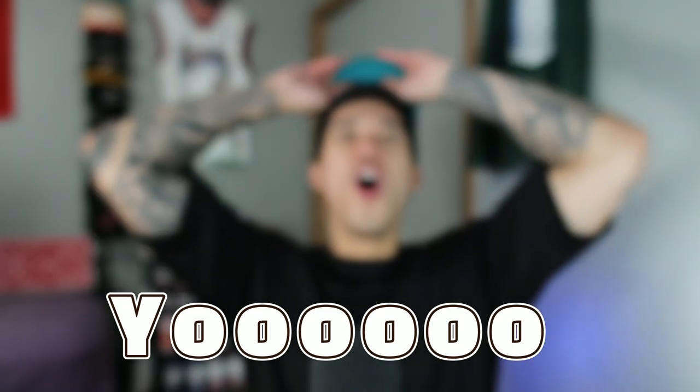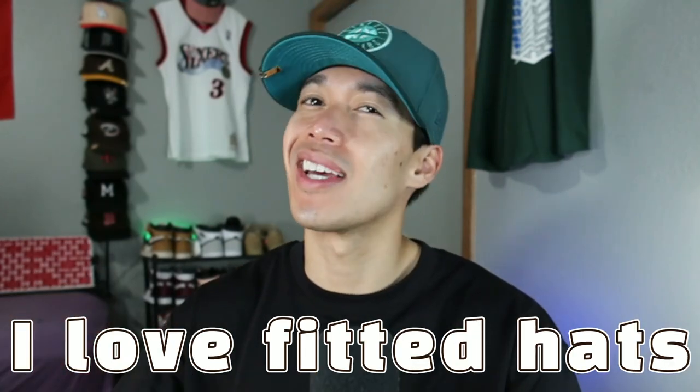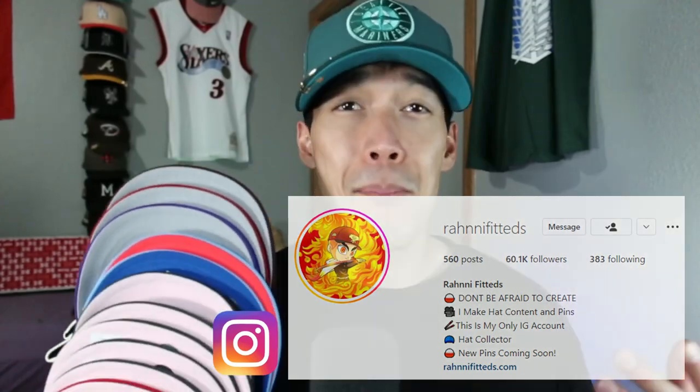Let's get into the video. Welcome back — my name is Ronnie Fitteds. I love fitted hats, I collect fitted hats, and this is a fitted hat channel. It's about that time — the best fitted hat pickups of July, Part One. I have Part Two and Part Three coming for y'all. In Part One I've got Hat Club, Pro Image, and one from Topper Store. Let's start with Pro Image.